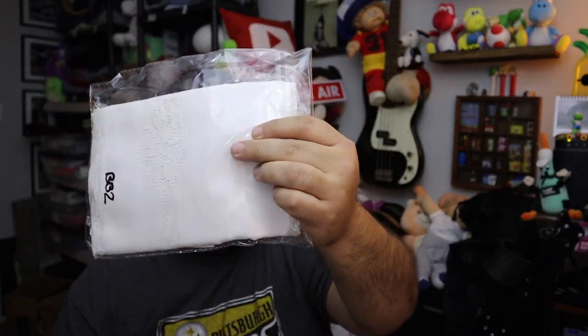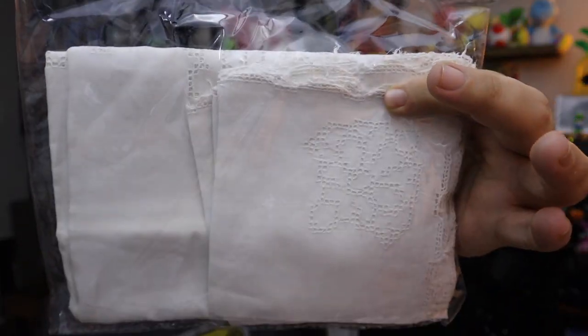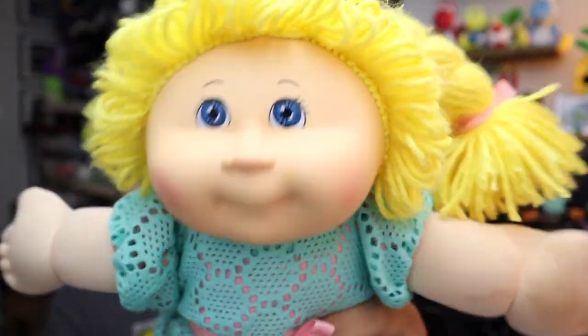Sold this for the second time — floral lace vintage square tablecloth with embroidered napkins. Just a white tablecloth with some embroidered napkins. Twelve bucks plus shipping. Sold the Cabbage Patch — this little girl. It's a 35th anniversary Cabbage Patch, blue eyes, blonde hair, newer Cabbage Patch from 2015. But because she's a 35th anniversary doll, she's worth a lot more money. She sold for $24.50 plus shipping.